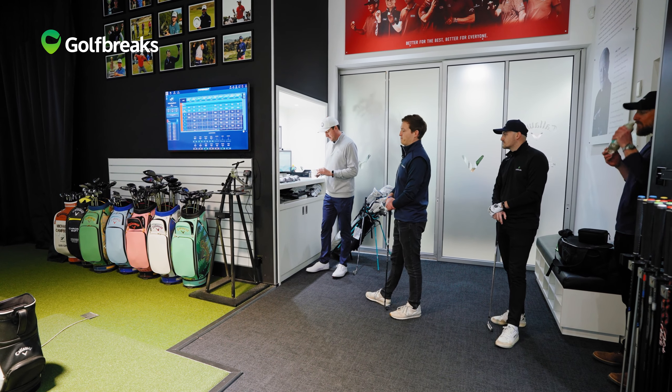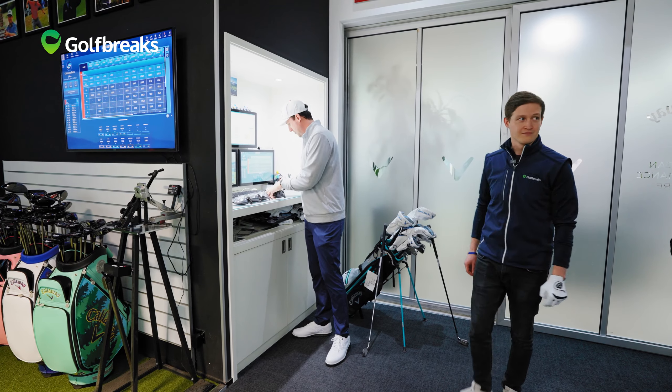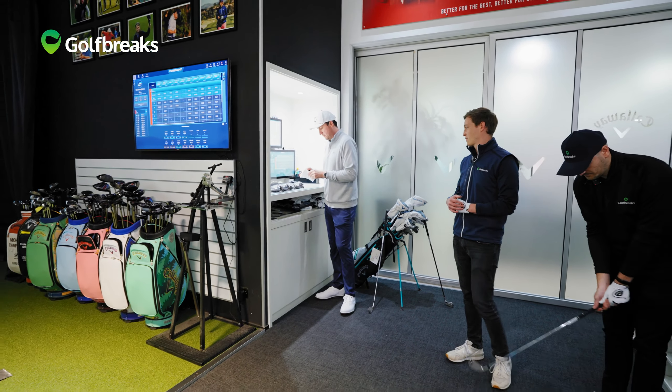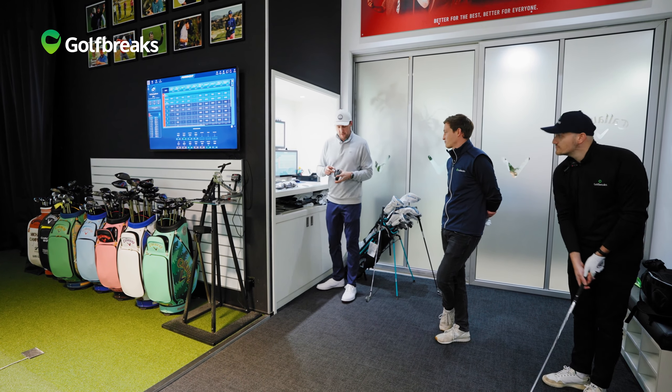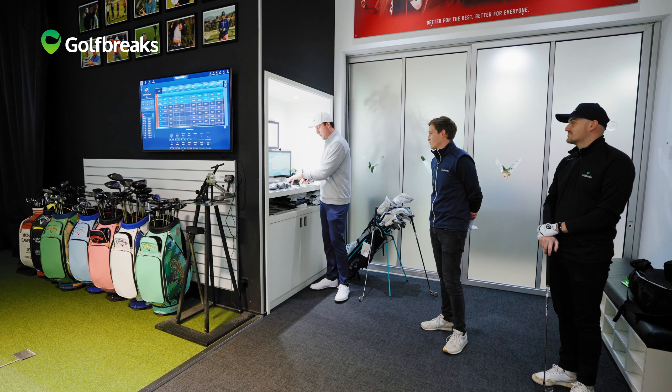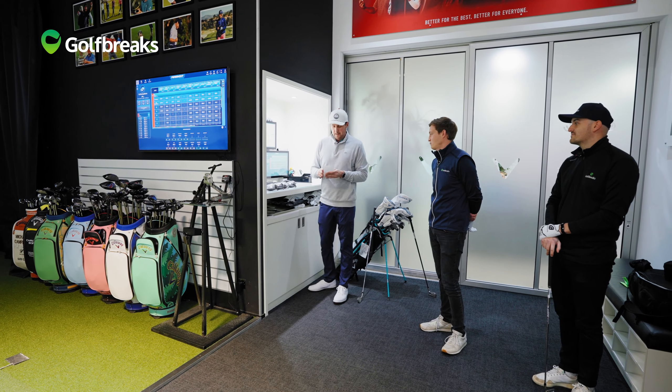Alright, who wants to go first? So, rough spec at the moment — your driver is 10.5. What kind of shaft do you have in there? Just a standard regular. Alright, so we're going to start you off. We're going to start with the Max head — the most popular model. Just a nice little start point to establish a base. 10.5 loft — most players can use a 10.5 and then we'll go up or down from there in terms of spin and launch.